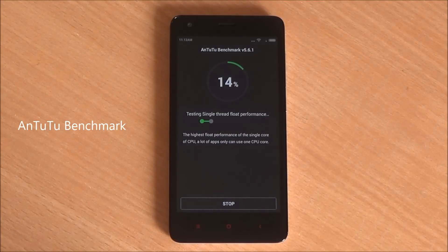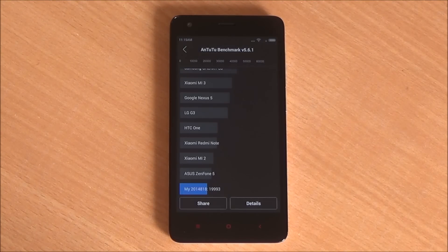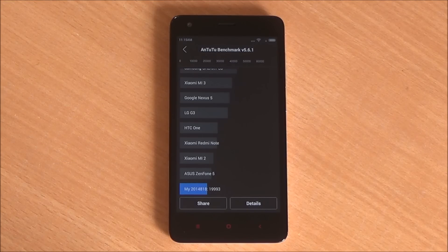The first benchmark we are running is Antutu. We have fast-forwarded all the benchmarks to get to the results quickly. We got a great score of almost 20,000, which is pretty higher than the Moto E and a bit lower than the Lenovo A6000. All these phones are priced pretty similarly, but the Redmi 2 definitely has one advantage — it supports 4G on both SIM cards.